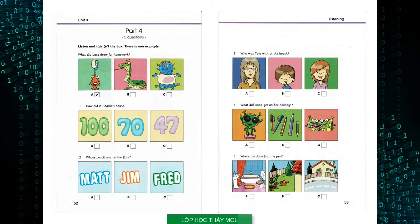Five. Where did Jane find the pen? Look what I found, Uncle Peter. It's a pen. It's got stars on it. Oh, where did you find that, Jane? On the street? No. I played in the garden and then I went to the bathroom to wash my hands. I saw it in the bath. I think it's your brother's. He always puts things in the wrong place. I think you're right.